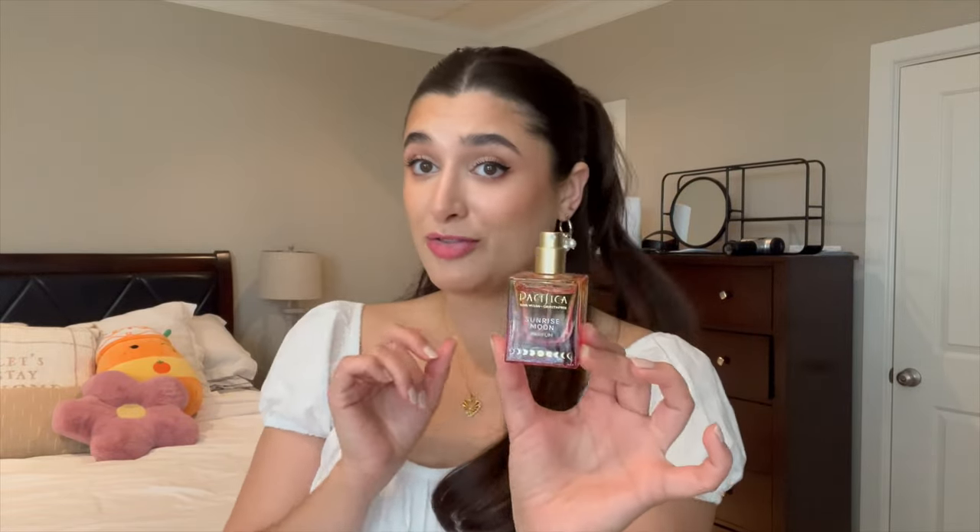Lastly, I had my Pacifica Sunrise Moon Perfume in here as well. Really loved it. I got a tiny bit of progress from here to here. I really don't spray that much perfume, so that's probably why. But this is like a nice juicy mandarin scent, so I like it a lot, and it's definitely going to carry over into the summer because I can just imagine wearing it on a hot summer day smelling like a juicy mandarin.